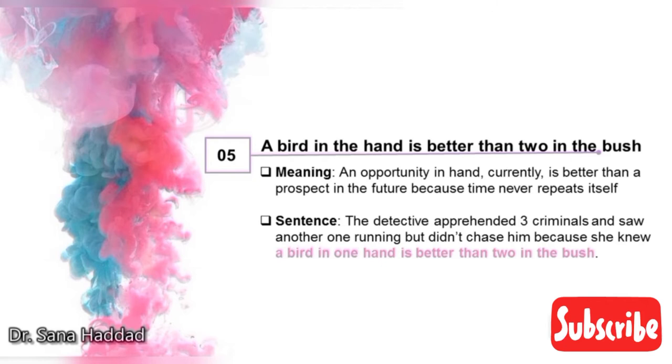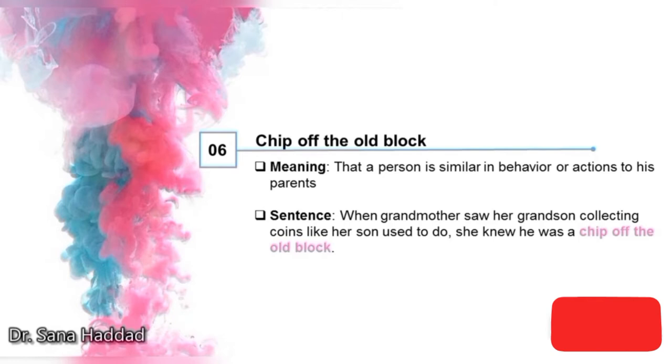5. A bird in the hand is better than two in the bush. It means an opportunity in hand currently is better than a prospect in the future because time never repeats itself. The detective apprehended three criminals and saw another one running, but didn't chase him because she knew a bird in one hand is better than two in the bush. 6. Chip off the old block. It means that a person is similar in behavior or actions to his parents. When grandmother saw her grandson collecting coins like her son used to do, she knew he was a chip off the old block — that means she knew he was similar to his dad.